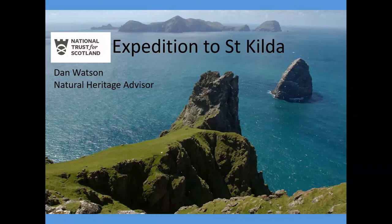St Kilda is owned by the National Trust for Scotland, and it's the UK's only dual world heritage site, this being for both its cultural and natural heritage. A colleague, Paul Thompson, and I made up the National Trust for Scotland's rope access team, and we were asked along to cover the monitoring transects on the steepest ground, and also to help our team members get safely on and off the islands.